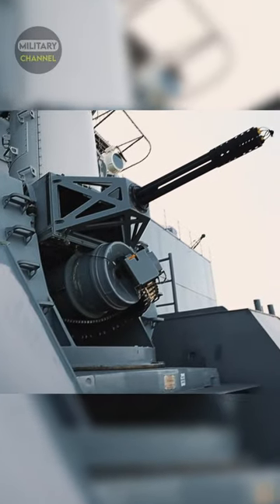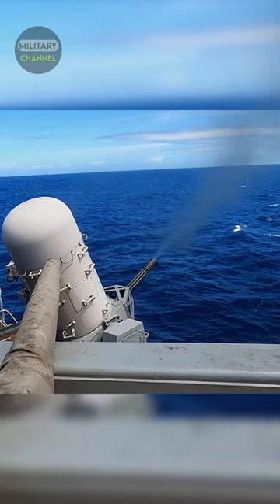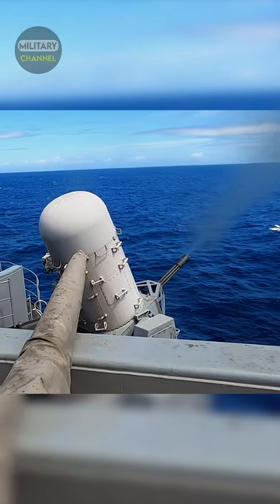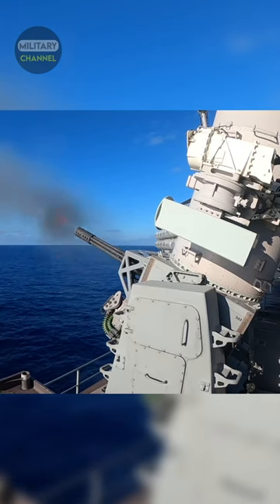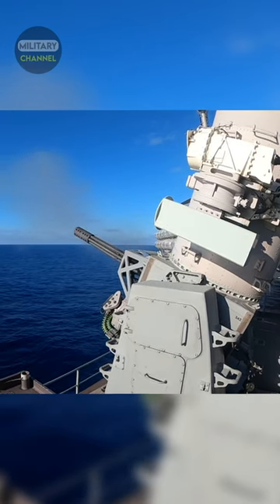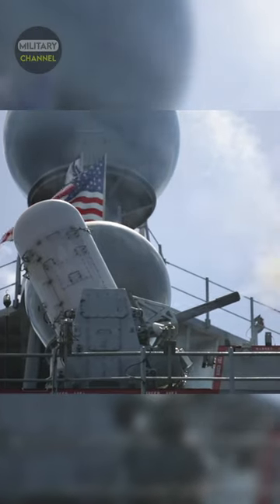However, the gun mount moves at incredibly high speed and with great precision. The CIWS only needs minimal resources from the ship, which makes it capable of functioning even in the event of potential damage to the ship.